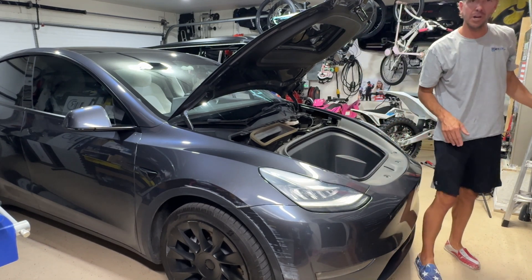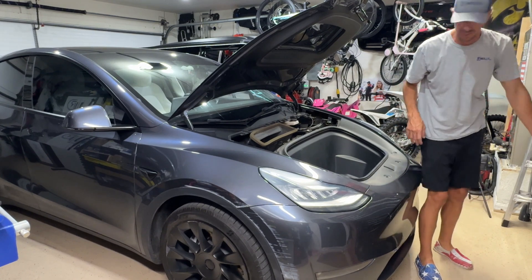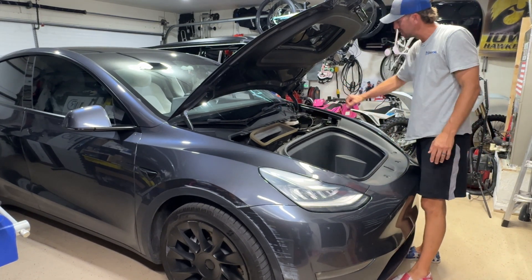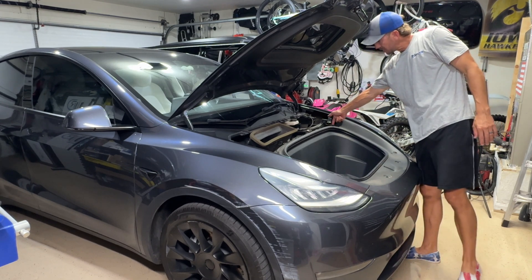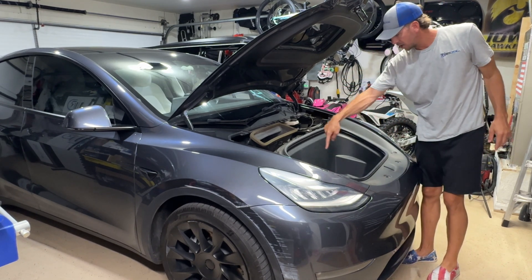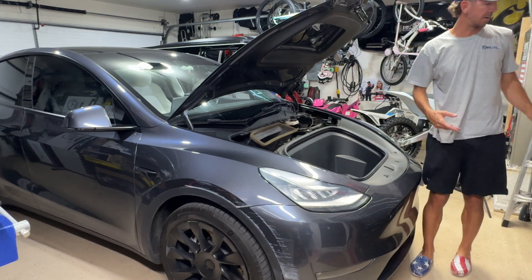Hopefully you've watched some of my other videos and this isn't new to you — we're going to take out the frunk. All I do is take off this top panel, take off the little clip on this side, then release the 10 millimeter bolt here, here, here, and here, and pull that frunk out.